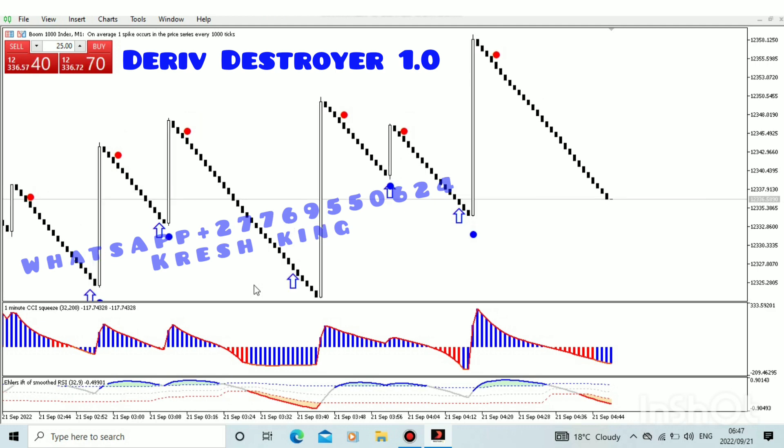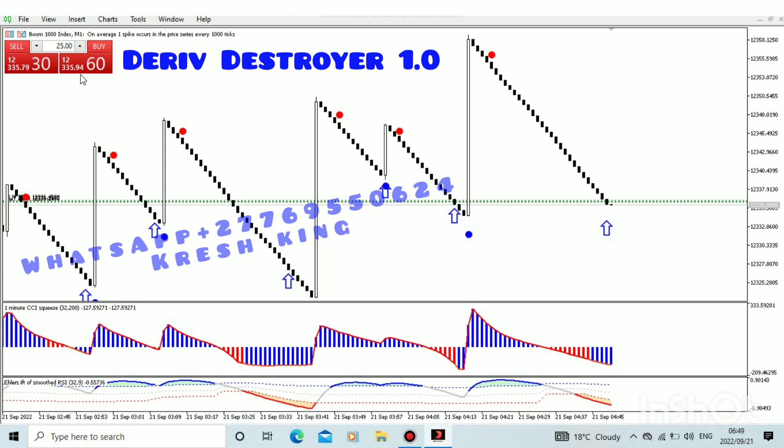From now on we'll be releasing copies. What makes this indicator so special is the sound alert. You can do household chores, look after your kids, or do any work from home, and then when the spike is about to come the indicator will tell you, and you go place your trade. Then after the spike the indicator will tell you as well and you go close the trade.